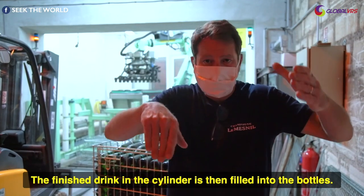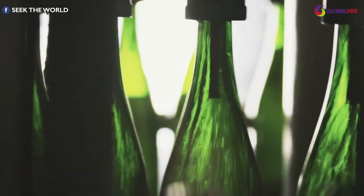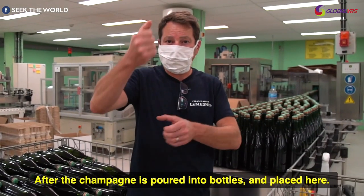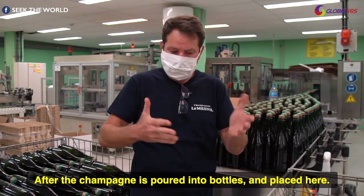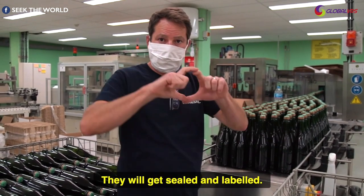The finished drink in the cylinder is then filled into the bottles. After the champagne is poured into the bottles and placed here, they will get sealed and labelled.